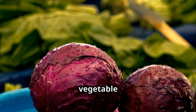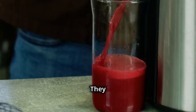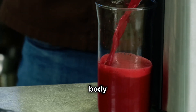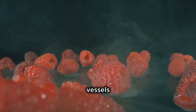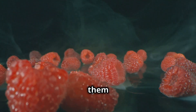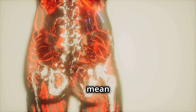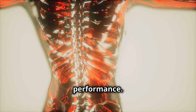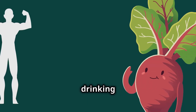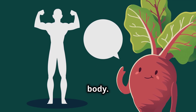Beets are a root vegetable that has gained a reputation as a nitric oxide powerhouse. They are rich in nitrates, which your body converts into nitric oxide. This process is like giving your blood vessels a little boost, allowing them to relax and widen, promoting better blood flow. What does this mean for you? Improved circulation, lower blood pressure, and enhanced athletic performance. Studies have shown that drinking beet juice can significantly increase nitric oxide levels in the body.